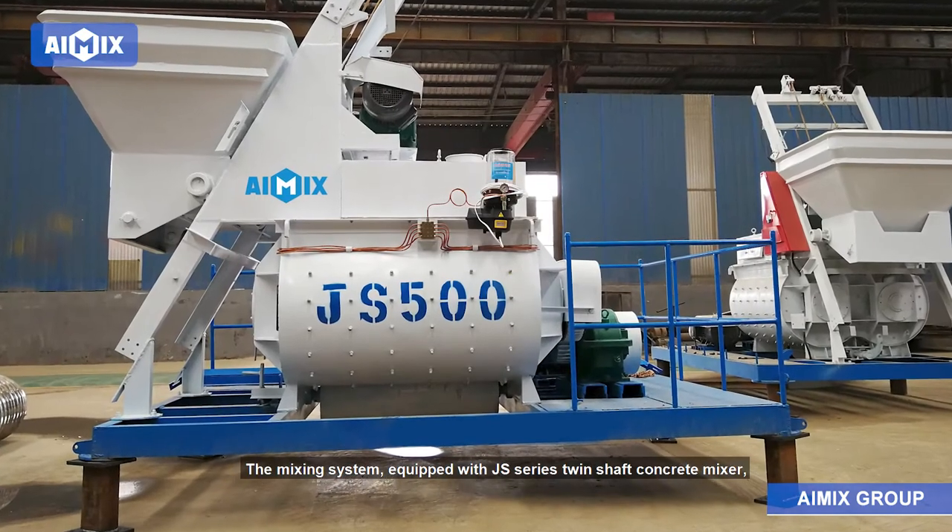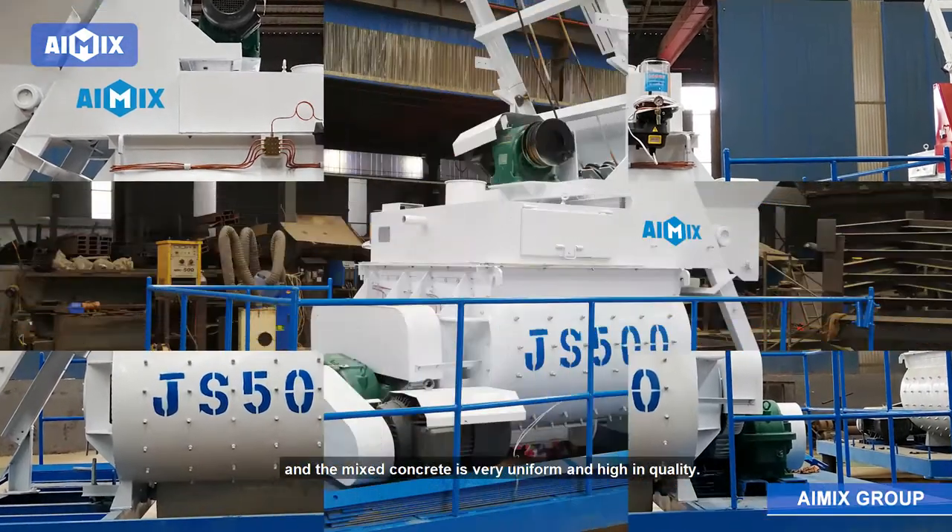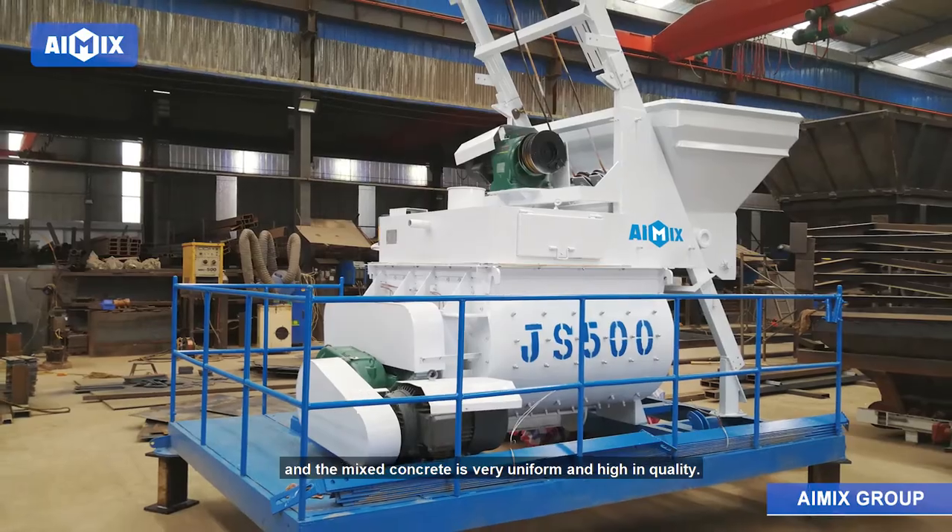The mixing system is equipped with a JS Series Twin Shaft Concrete Mixer, and the mixed concrete is very uniform and high in quality.